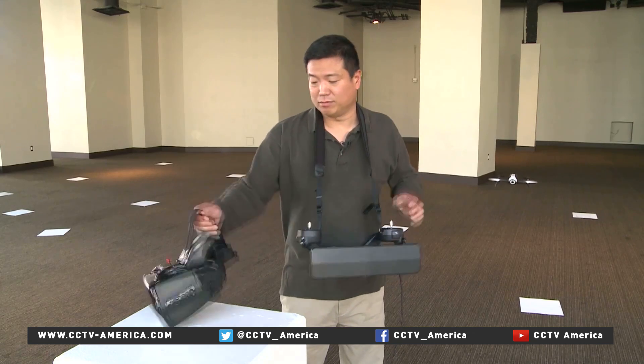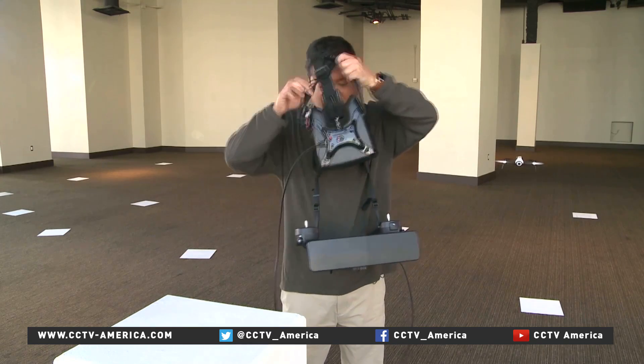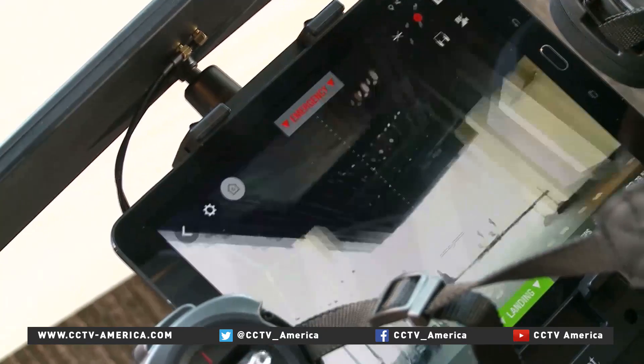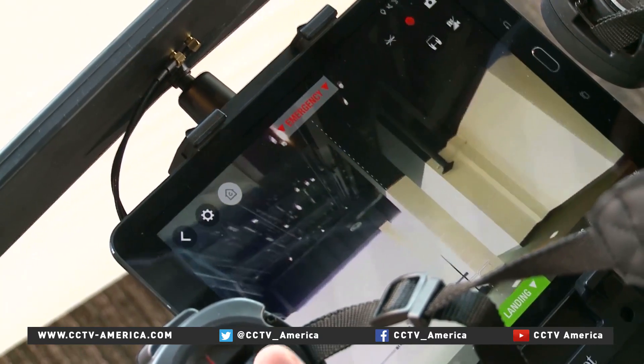For an extra $200, you can get the sky controller, which can control the drone from up to two kilometers away. And putting on this first-person goggle, it's almost like you're flying right inside the drone.